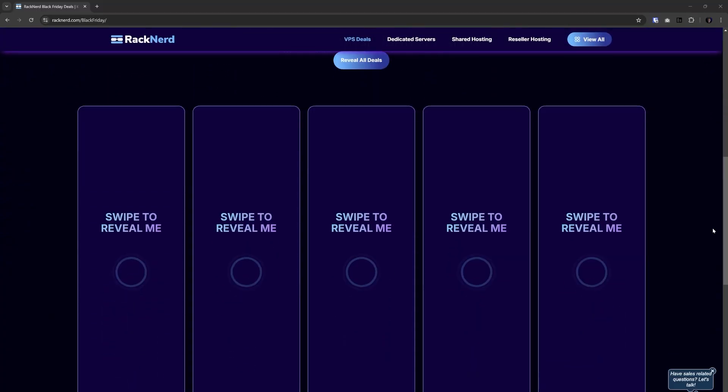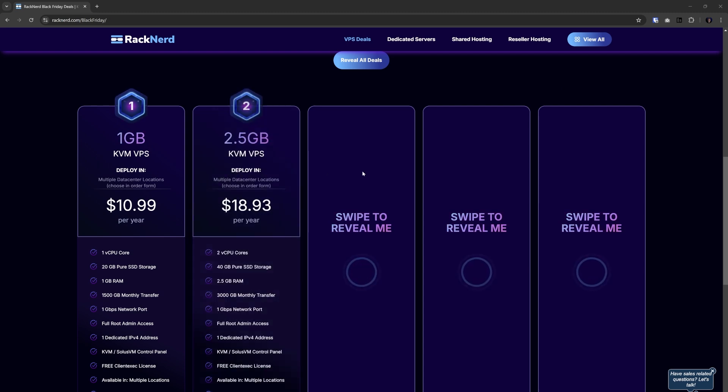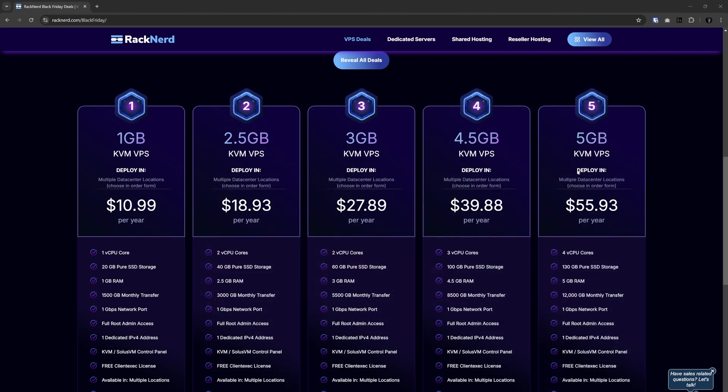One other quick thing - Racknerd's not sponsoring this video, but their Black Friday deals are going on right now, so in the video description I will have some affiliate links if you want to go check that out. Really good deals for a full year of a KVM VPS, so all of that will be linked in the video description. Definitely go check out the affiliate links.